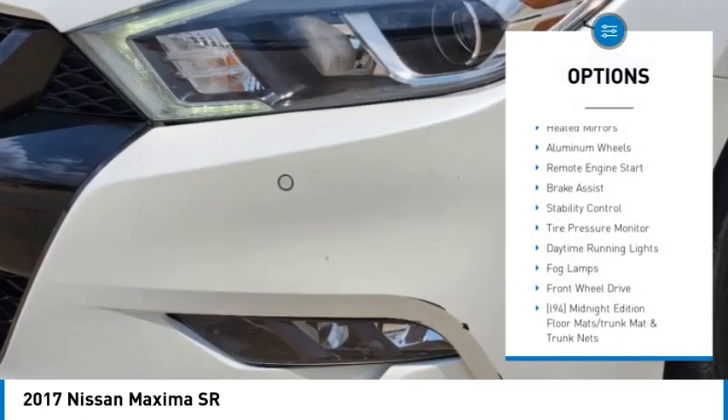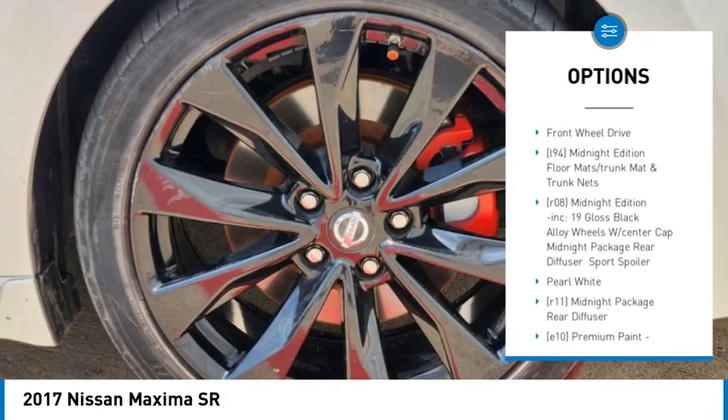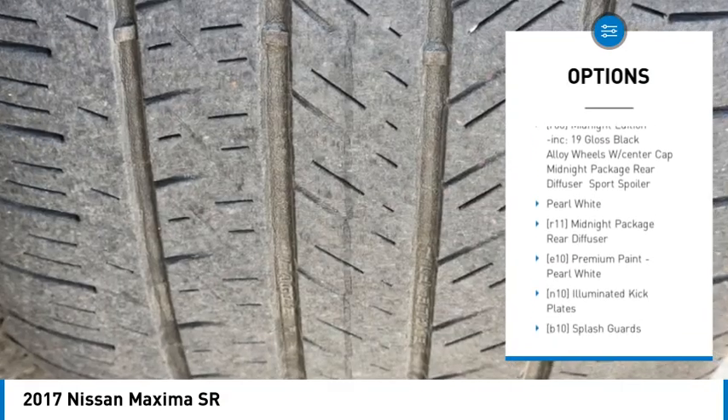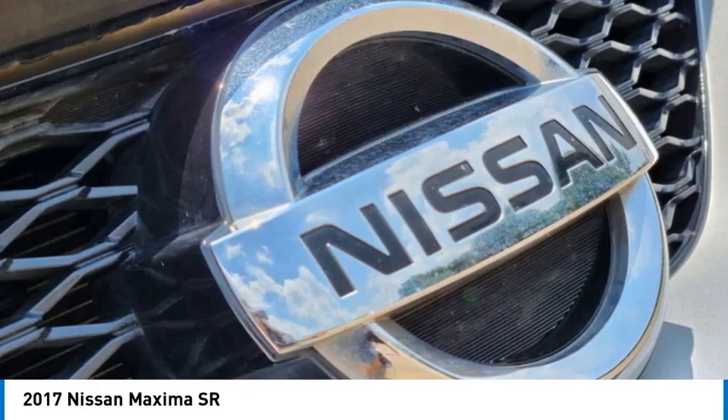Blind spot monitor, heated mirrors, aluminum wheels, remote engine start, brake assist, stability control, tire pressure monitor, daytime running lights, fog lamps, front wheel drive.